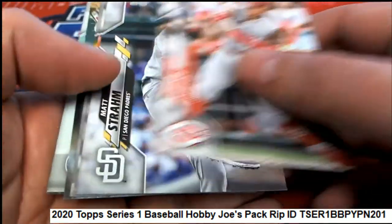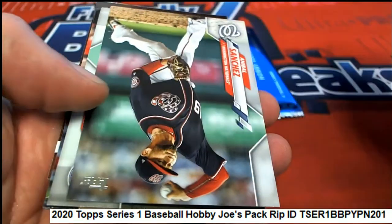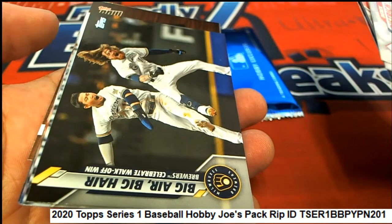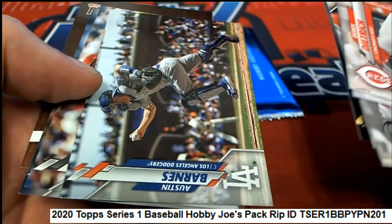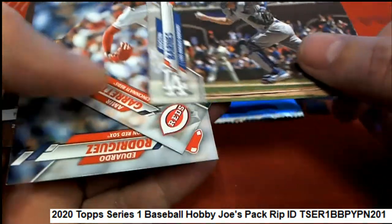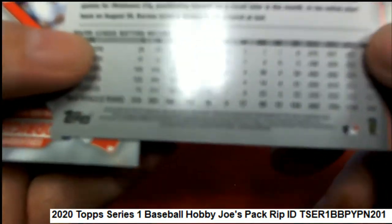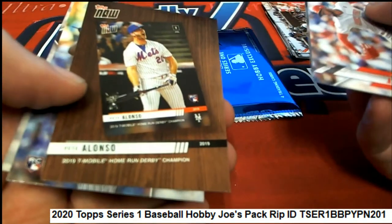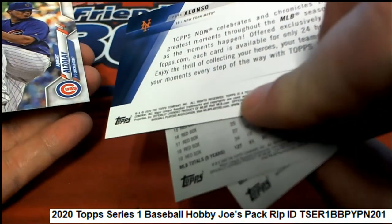Coming out of Series One 2020 — what's it gonna be? Big hair! That's a really cool looking card. Looks like he's going to tag somebody. It is not a short print, looking at the back of it. It's not a photo variation — nice, going with the Pete Alonso Then and Now.